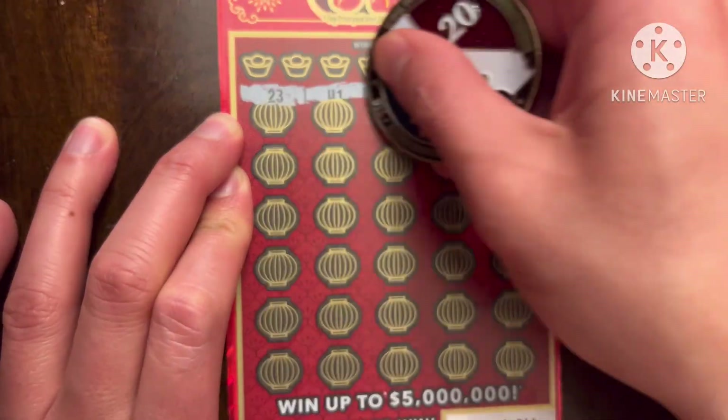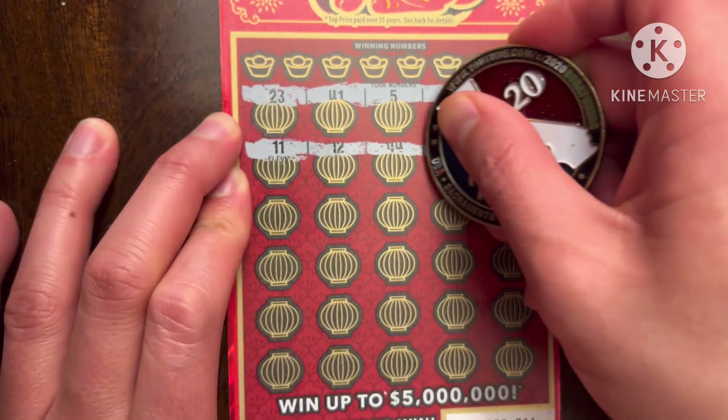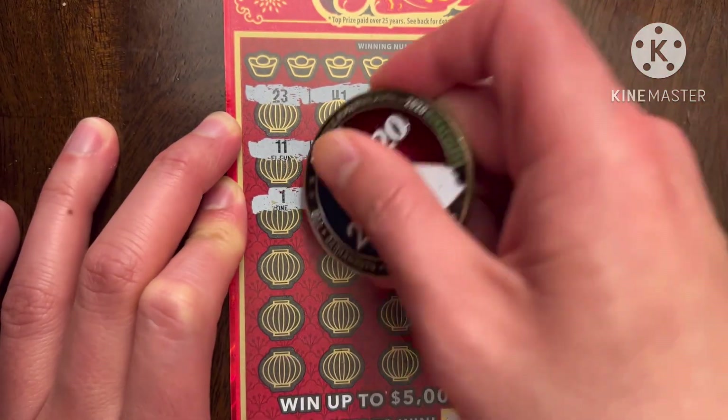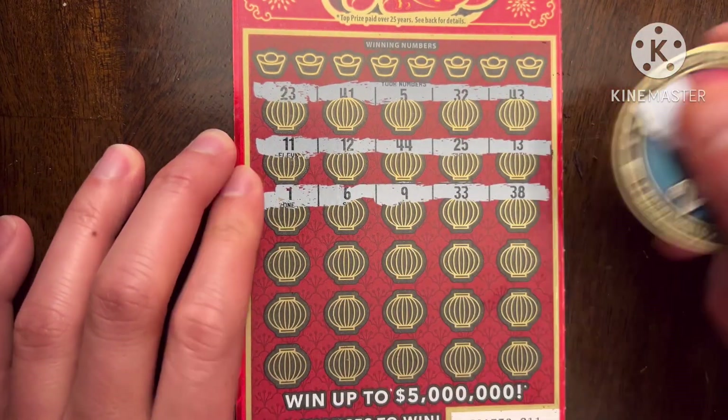It's either the rabbit or a 10x or 20x — kind of makes me sad because I like looking for 50x or 100x, but it's tough to find those too.